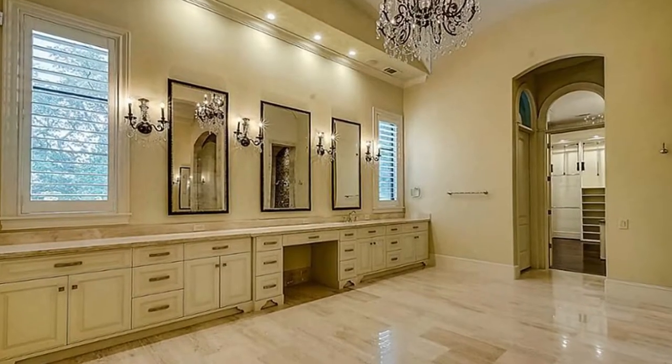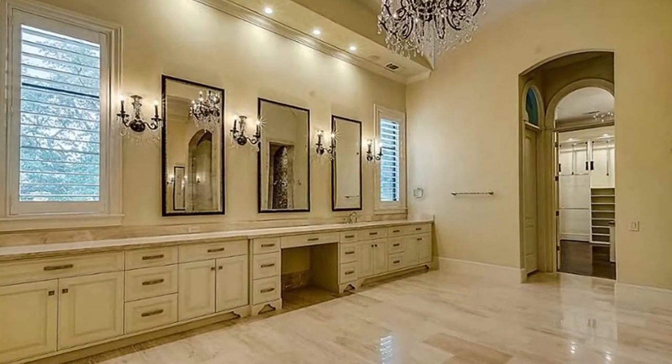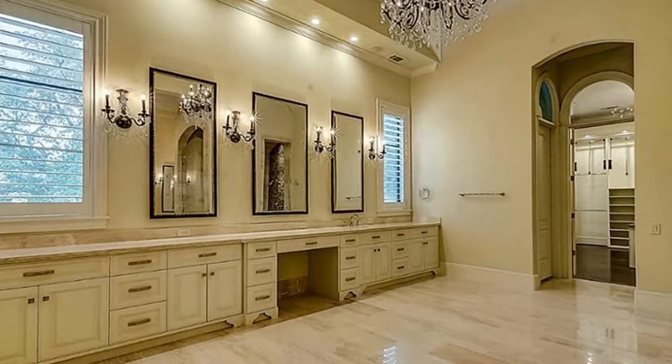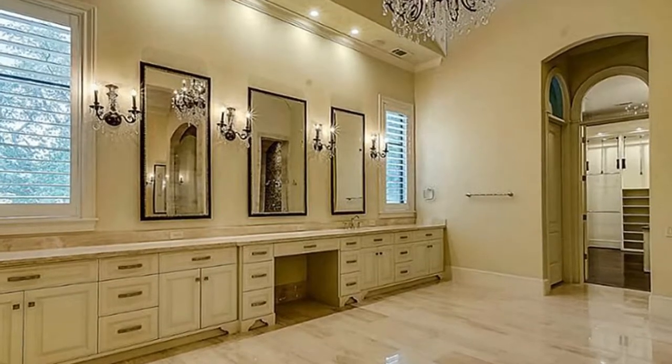There are plenty of cabinets where you can put all of those bath products that normally fill up your medicine cabinets. In addition, the view overlooking the pool is sure nice.